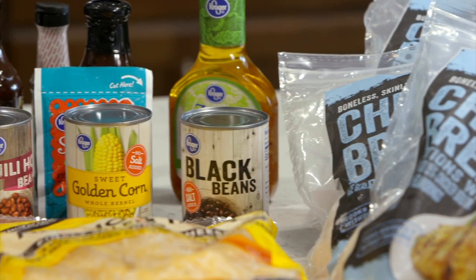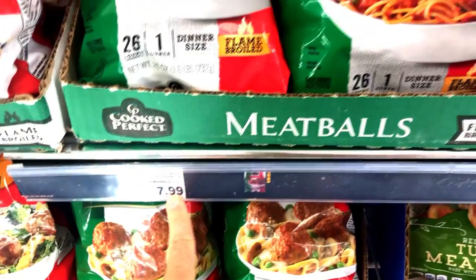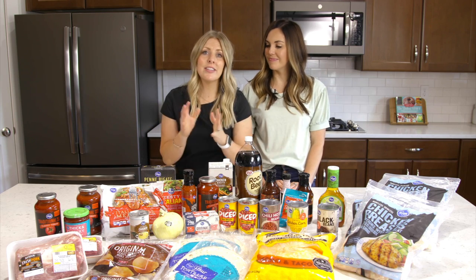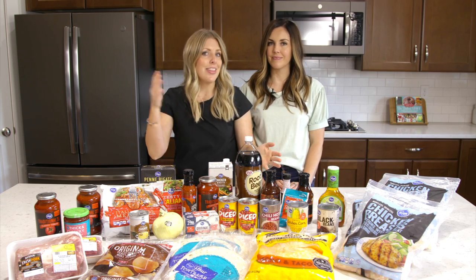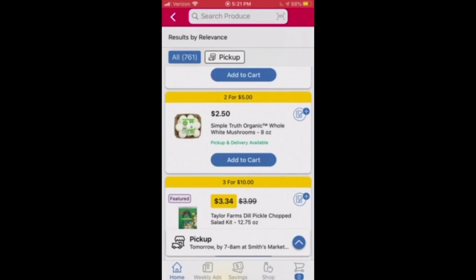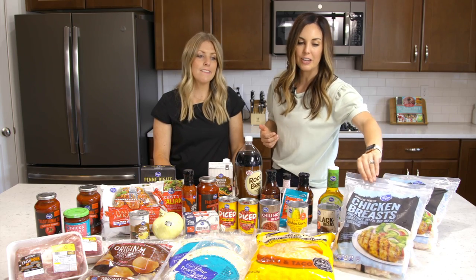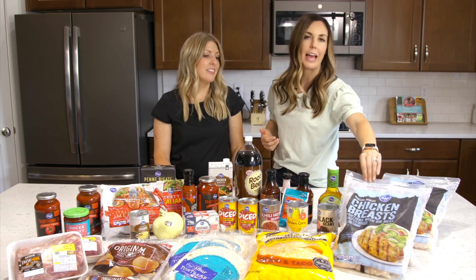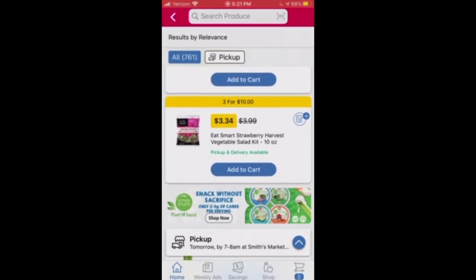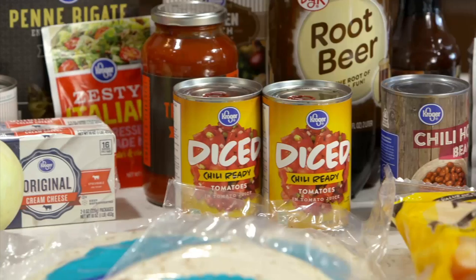In total, everything costs about $119, which is not bad for 10 meals. Kroger has tons of coupons and deals when you shop online and do pickup or delivery. They also give you coupons for things you frequently buy — I get a coupon at least once a month for half off my bag of chicken, or even free items like yogurt and cheese. Killer deals all the time.